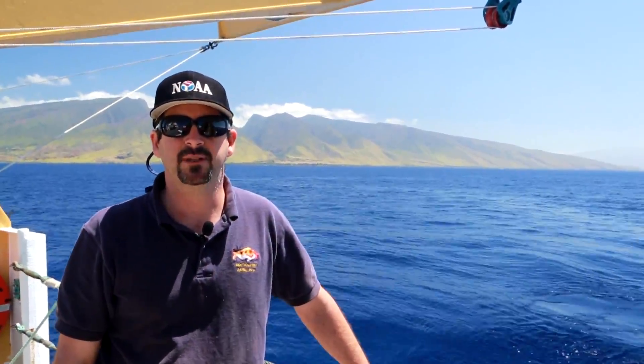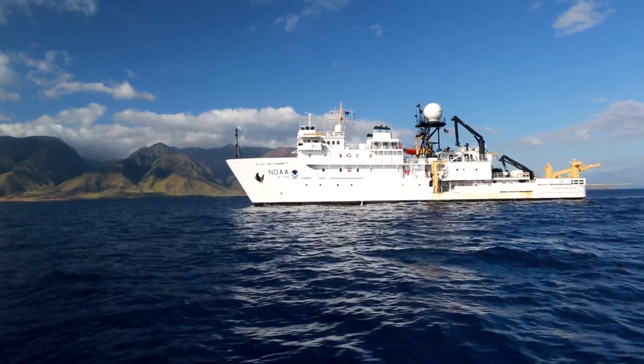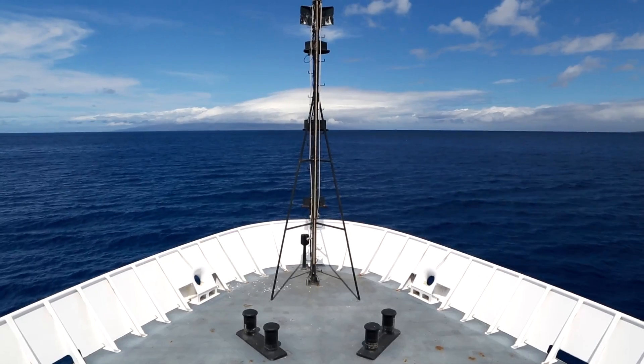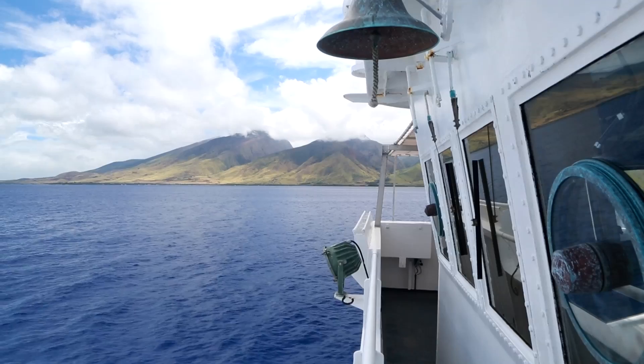I'm Dr. Benjamin Richards, a research scientist at the NOAA Pacific Islands Fisheries Science Center. I'm coming to you from aboard the NOAA ship Oscar Elton Seti, just off the coast of Maui, right in the middle of our prime bottom fishing grounds. Welcome to this briefing about some of the science leading to our next generation stock assessments.